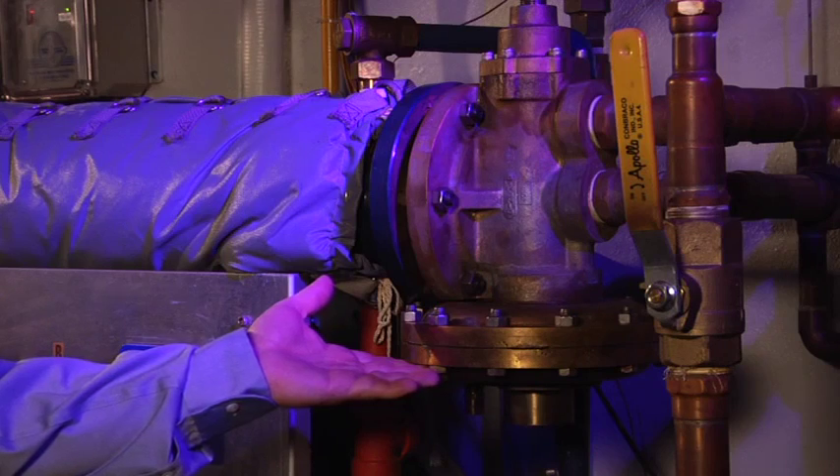The FlowRite Temp is a true feed forward unit, unlike the typical feedback unit which utilizes a modulating steam control valve. The FlowRite Temp uses constant steam pressure along with a pressure sensitive mixing valve tied to a shell and tube exchanger to deliver water at a precise temperature through the full range of flow.